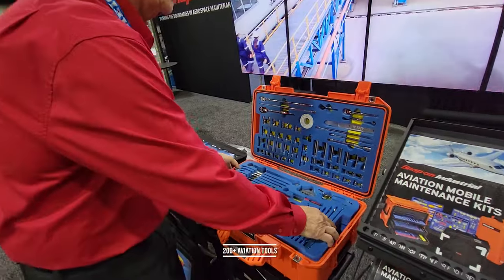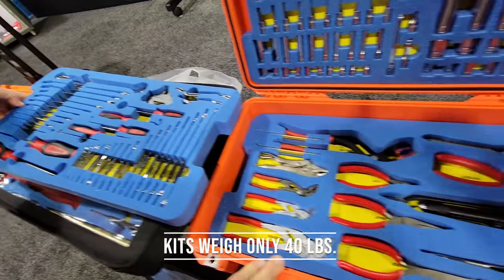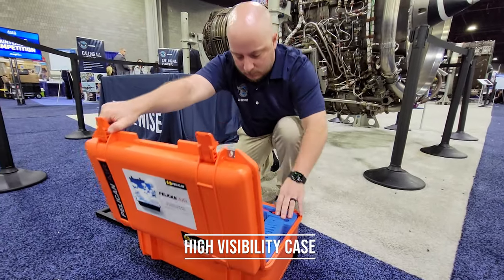We can supply them with a large quantity of tools in a very small tool storage solution that is mobile and lightweight, so they can carry it either in their own vehicles, or they can take it on a commercial aircraft or on their own aircraft. It's very easy for them to transport.